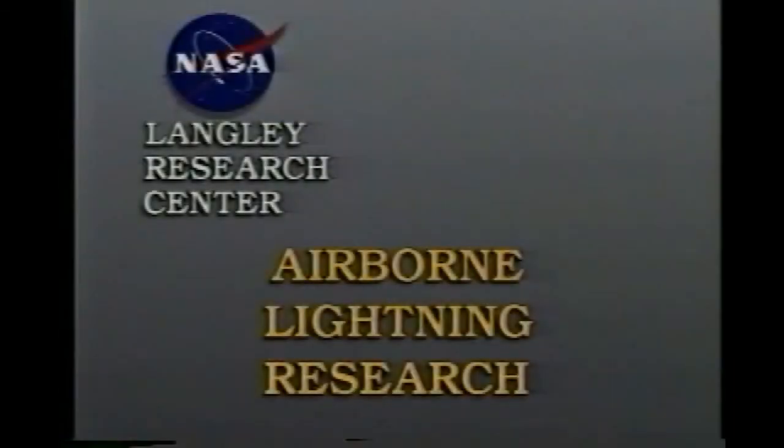The F-106 aircraft used in this program has been retired and is now on display at the Virginia Air and Space Center located in Hampton, Virginia.